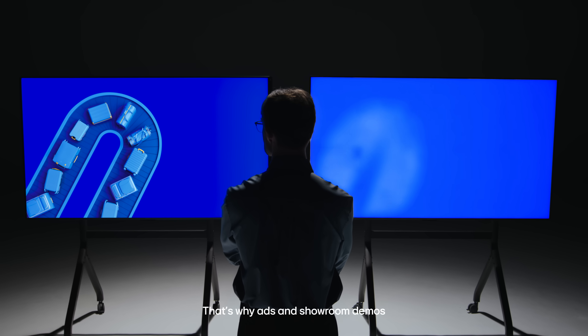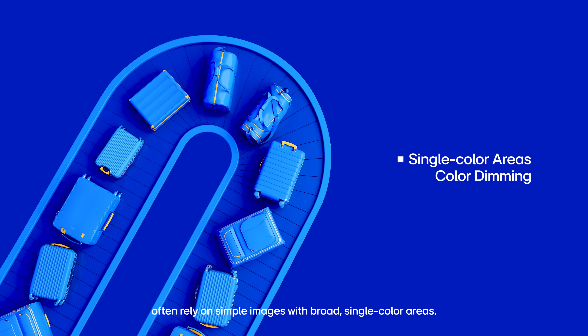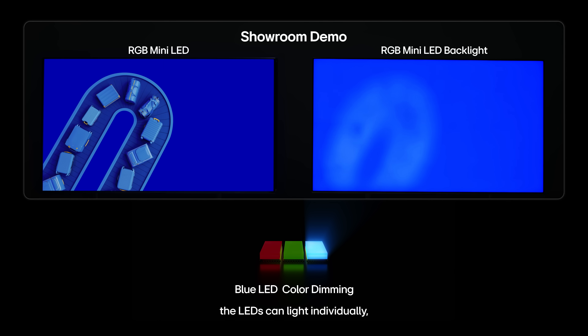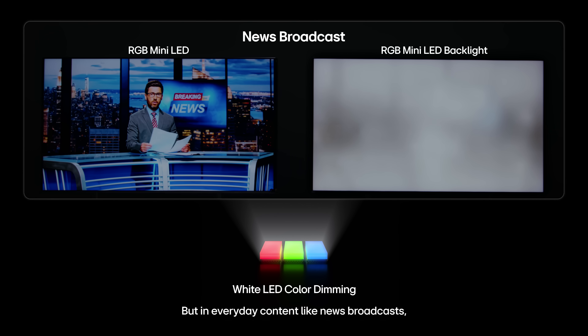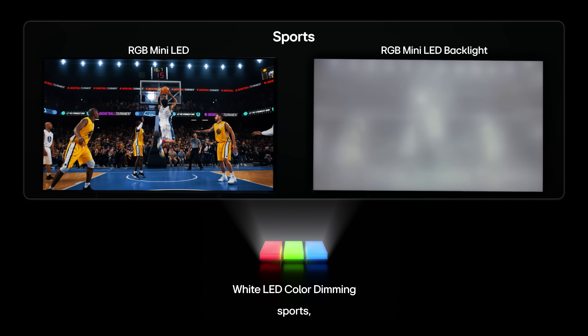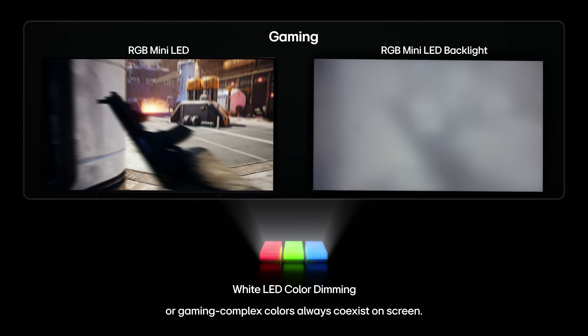That's why ads and showroom demos often rely on simple images with broad, single-color areas. In those idealized scenes, the LEDs can light individually, making it seem as if color dimming is effective. But in everyday content — like news broadcasts, movies, sports, or gaming — complex colors always coexist on screen.